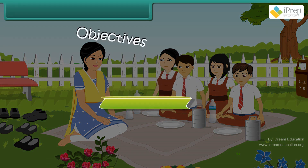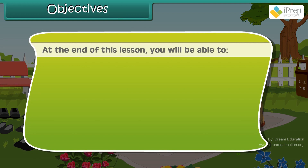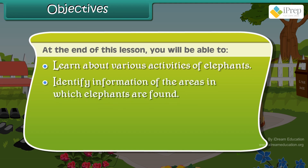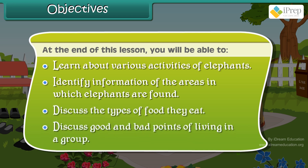At the end of this lesson, you will be able to learn about various activities of elephants, identify information of the areas in which elephants are found, discuss the types of food they eat, and discuss good and bad points of living in a group.